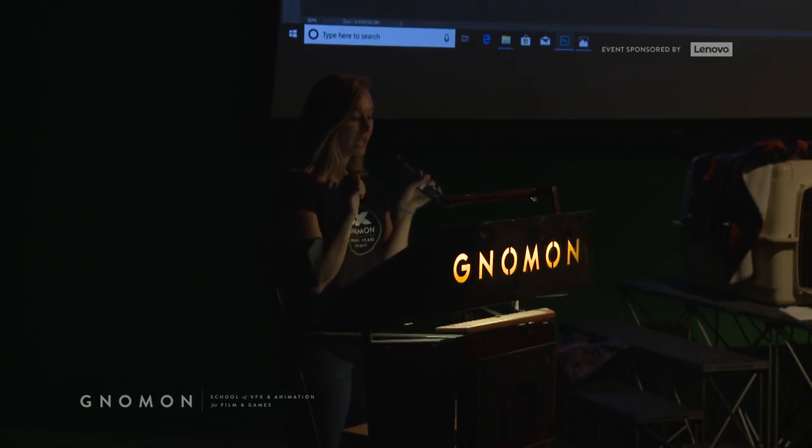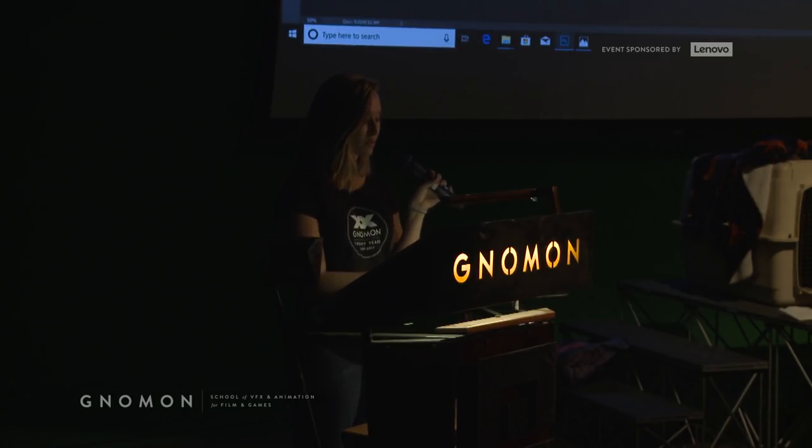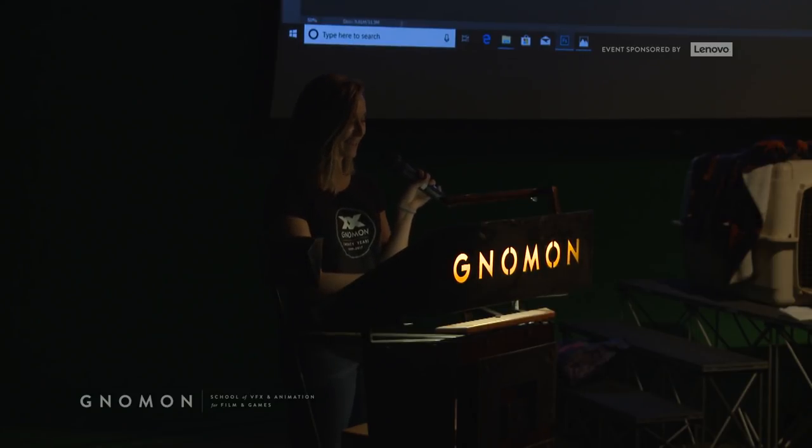We are back on Twitch today, so hi everyone joining us online. We will be archiving this event on YouTube and Twitch after it ends, so be sure to look out for those if you want to recap on today's exciting sessions.